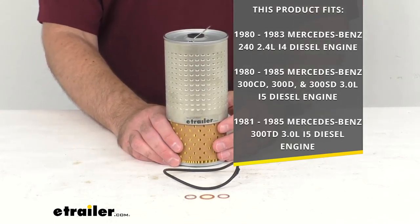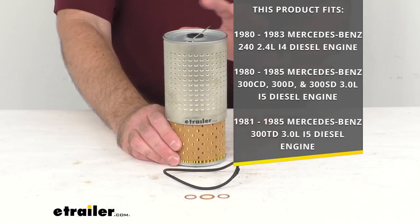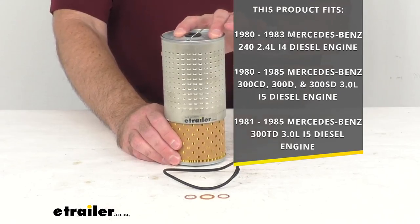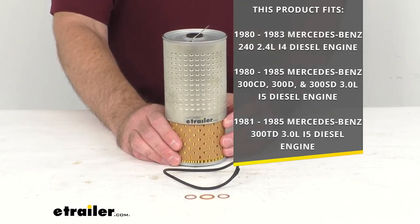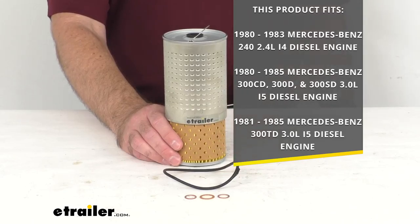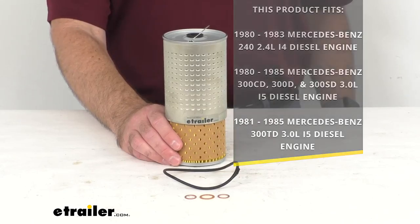To confirm that this is going to fit your vehicle, take advantage of our vehicle fit guide on our website and input the year, make, and model of your vehicle, and our website will let you know if this will work for your vehicle. This custom fit oil filter is going to replace your vehicle's existing filter.